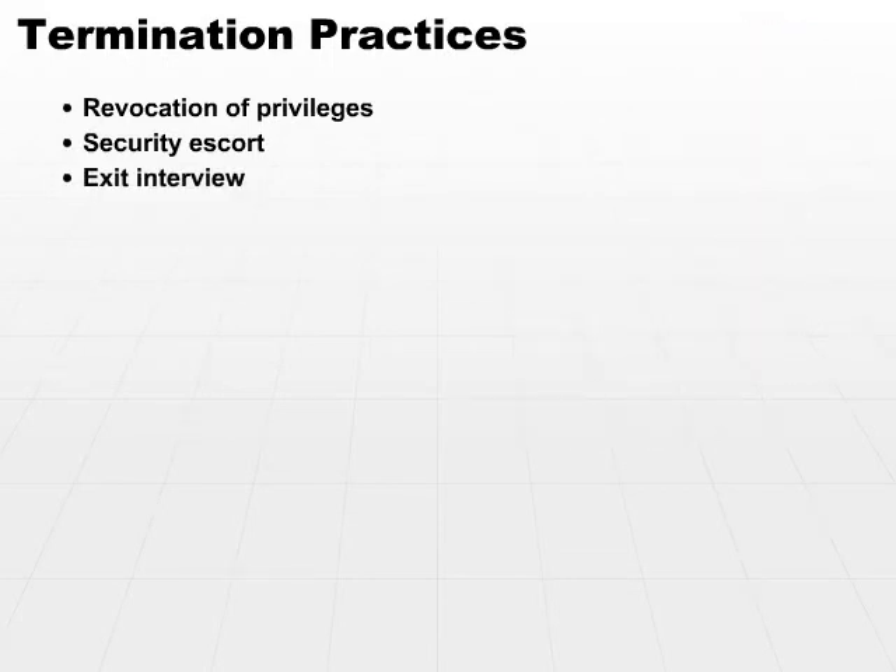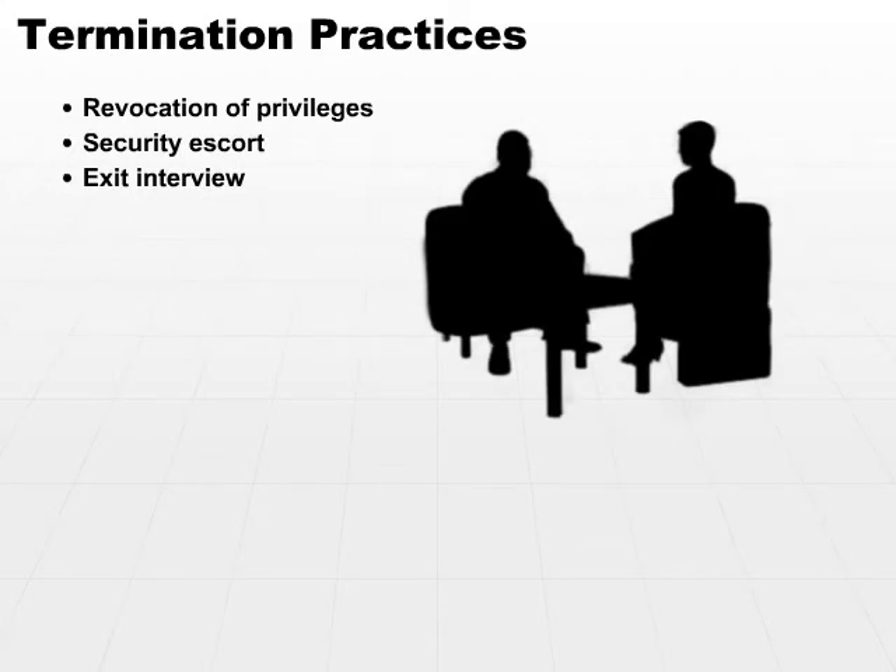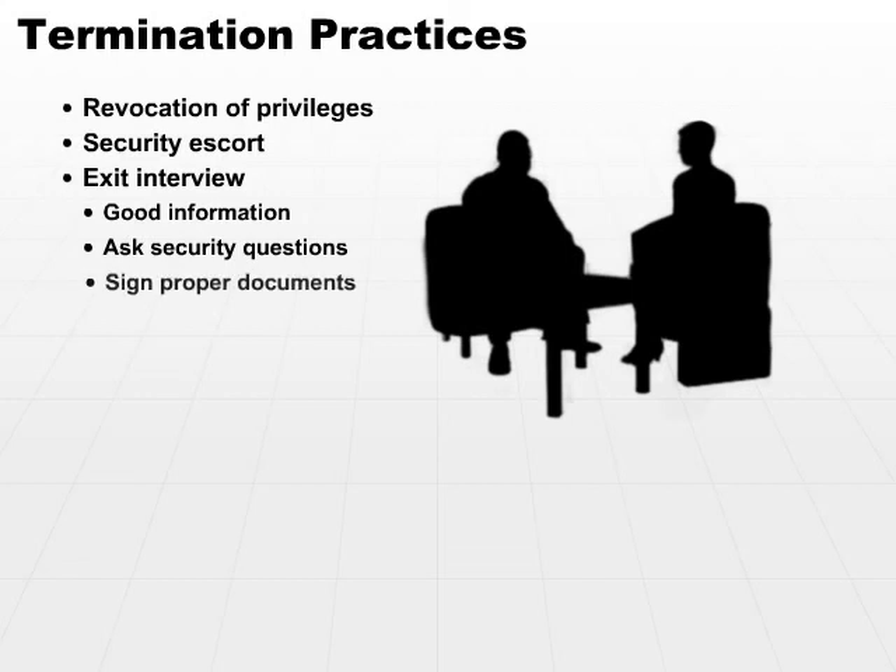And last but not least, what about an exit interview? It's a pretty good idea to ask certain questions. Several reasons to conduct an exit interview would include gleaning good information — you may find out things that your employees may not be willing to tell you as to the goings on inside an organization. But perhaps more importantly, you might be able to interview a person who has just been terminated and ask certain questions such as: have you returned all company materials? Have you surrendered all of your security badges? And you can have the terminated employee sign a document so that they would be legally responsible from that point on.